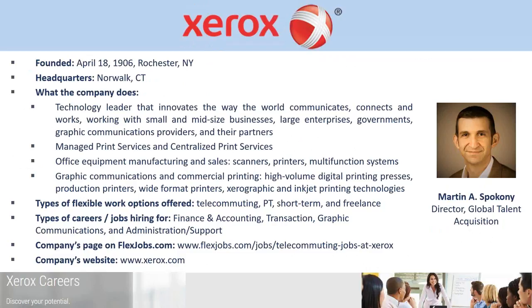Our headquarters is in Norwalk, Connecticut. We've really been innovating the way the world communicates and works through our managed print services, workflow solutions, production, print, and graphic communications. A lot of the things we probably all take for granted about printing really stems from innovation that Xerox has brought to market. I've been with Xerox for 10 years and have had increasing management responsibility over that time. We recently went through the largest product launch in our history — 29 new products this past spring.